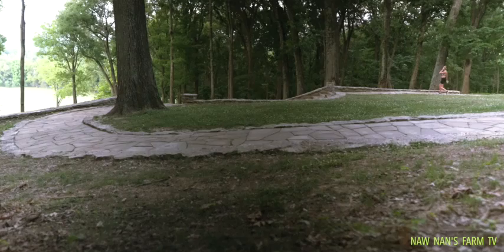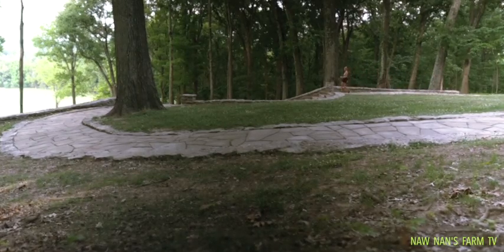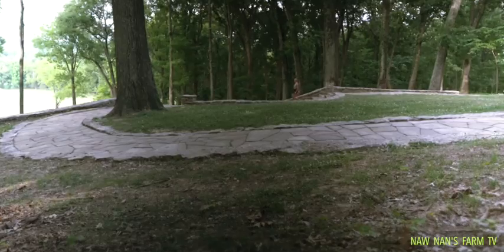We have a really long set of steps up to the hill. I will let you see that.